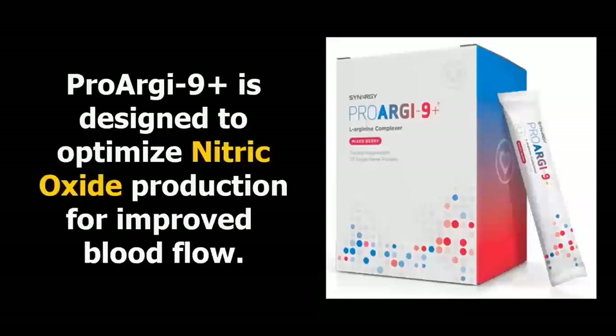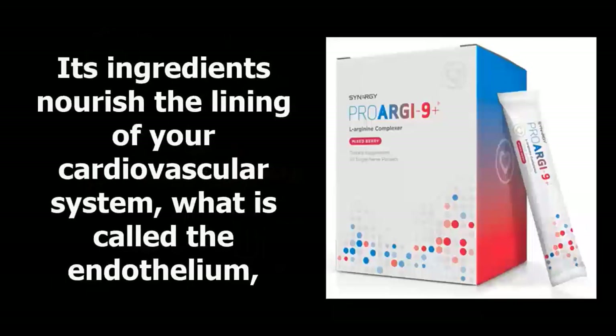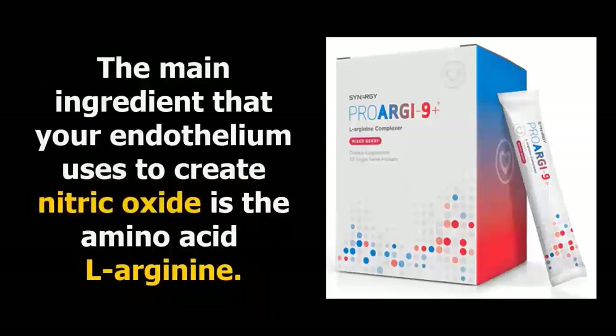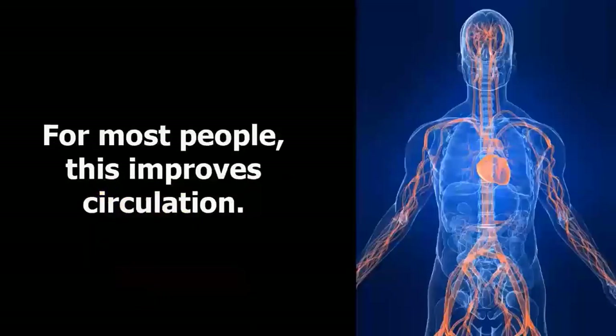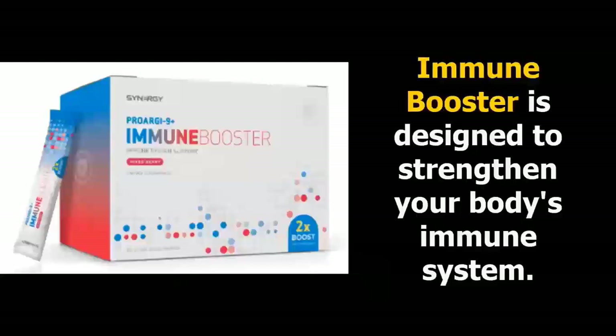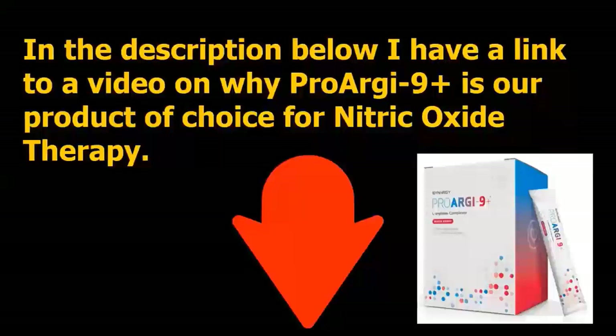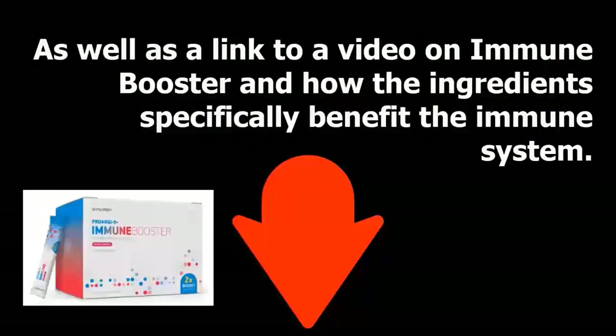ProArg9 Plus is designed to optimize nitric oxide production for improved blood flow. Its ingredients nourish the lining of your cardiovascular system — the endothelium — to create nitric oxide. The main ingredient the endothelium uses to create nitric oxide is the amino acid L-arginine. For most people, this improves circulation. Immune Booster is designed to strengthen your body's immune system; its ingredients support both the innate and adaptive sides. In the description below, I have links to videos on why ProArg9 Plus is our product of choice for nitric oxide therapy, as well as a video on immune booster ingredients.